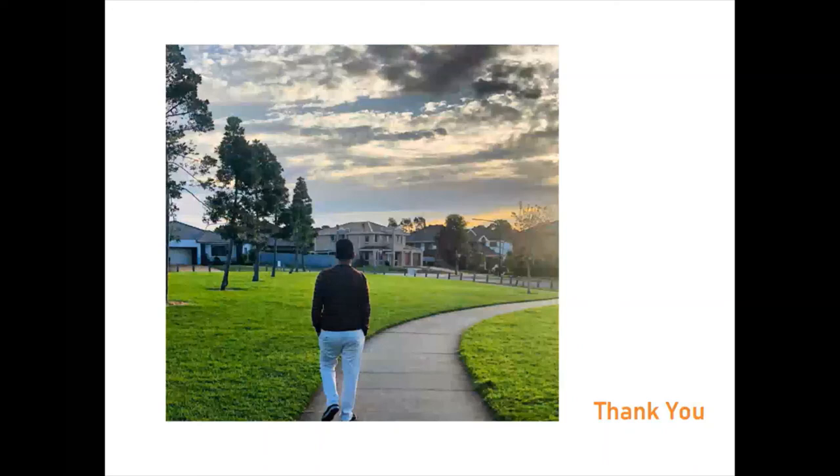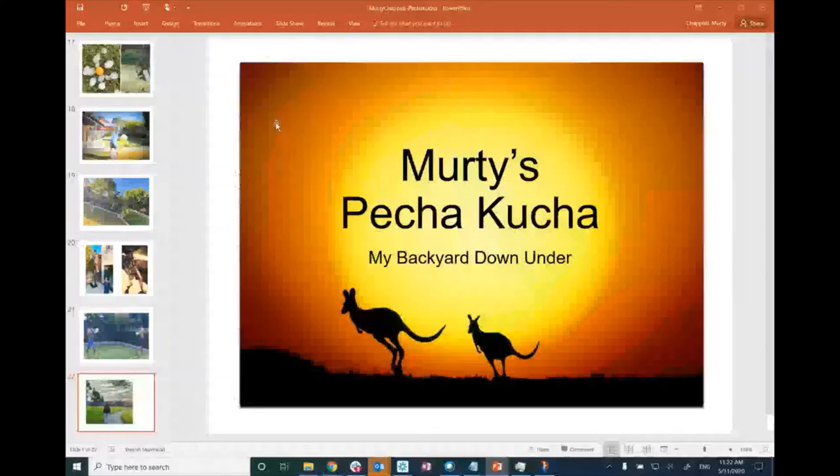That's all for now. I hope you have enjoyed my story. That's my Pecha Kucha — you all have a nice day. Thank you.